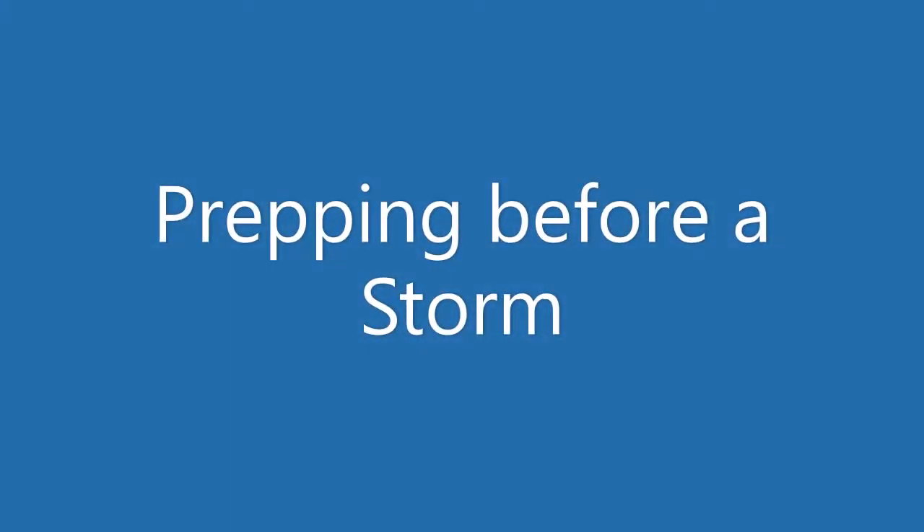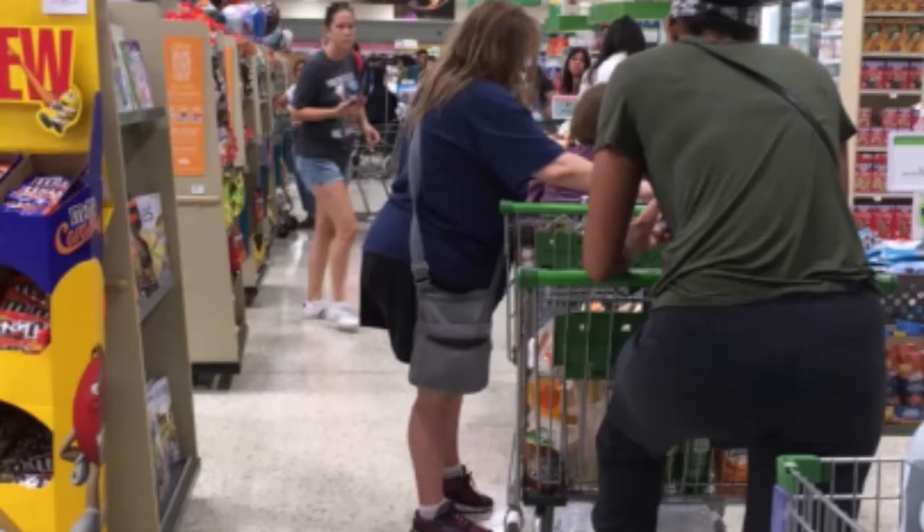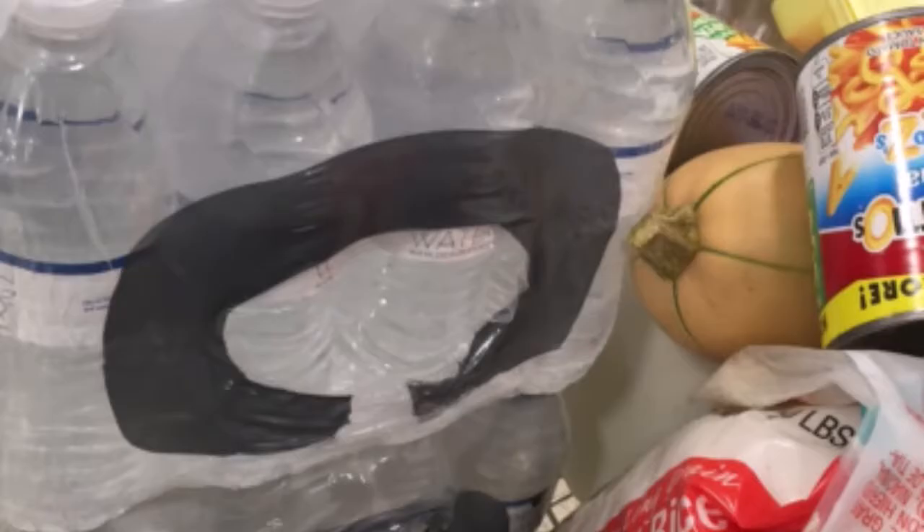Hi everyone, this is Gliese made with Glee. In today's video we're discussing prepping for a storm event. So you have a tropical storm approaching or a hurricane, and I'm going to assume you've already stood in the long lines and have gotten your grocery items such as your water and your non-perishable items.